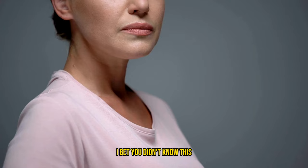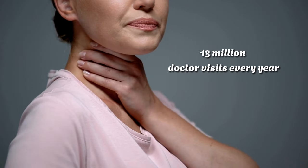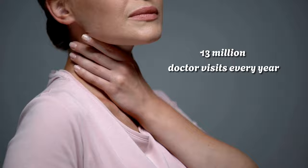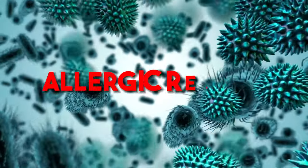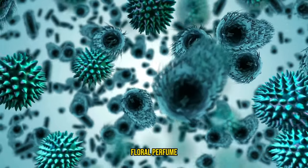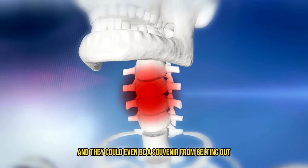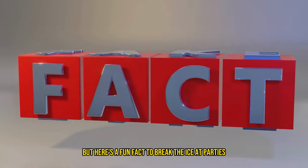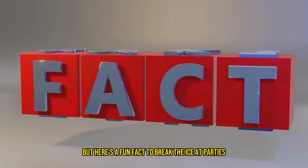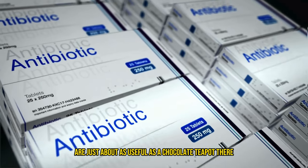I bet you didn't know this — sore throats are sneaky little troublemakers, leading to over 13 million doctor visits every year. Whether it's crafty viruses, bacteria on a mission, or an allergic reaction to Aunt Mabel's intense floral perfume, these throat nags come from all over the place, and they can even be a souvenir from belting out your favorite tunes at your recent karaoke night. But here's a fun fact: most sore throats are viral villains, so antibiotics are just about as useful as a chocolate teapot there.